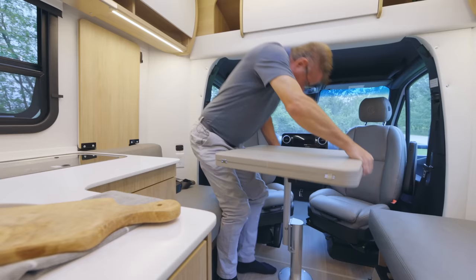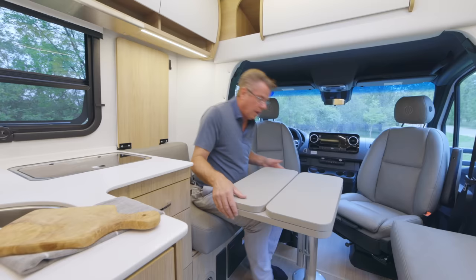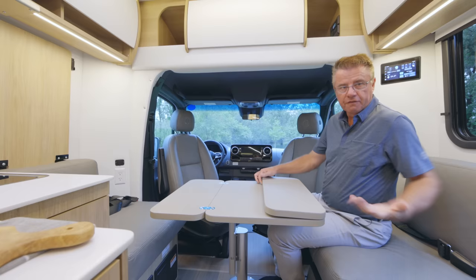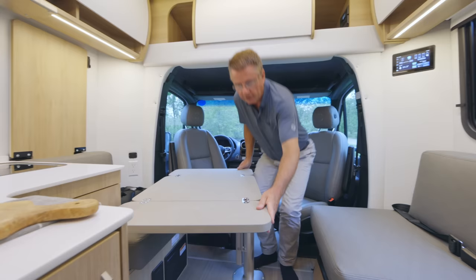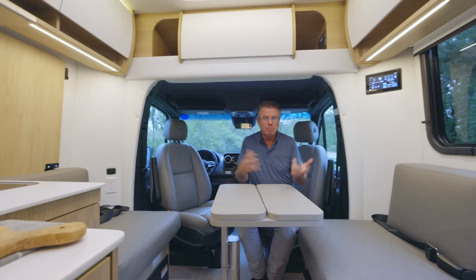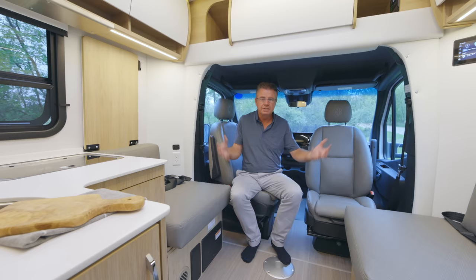Now I've got a beautiful dining room area with the leaf extended for four people. I can sit here, there, over here — dinner for four, playing cards, or use it as a workstation for your laptop. It's easy to move; the table slides out of the way so I can get something from the fridge. This table also mounts in the back as well, so you've got a very multi-functional dining room, living room, and sleeping area.